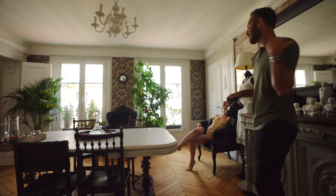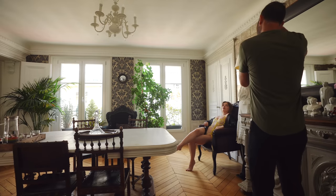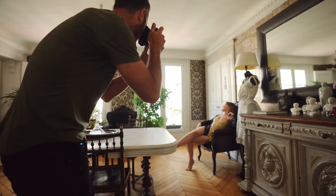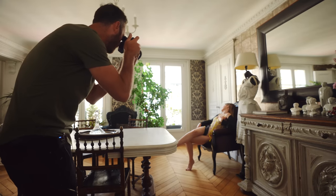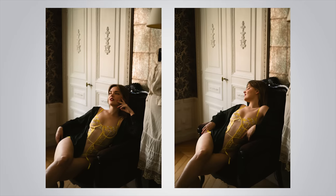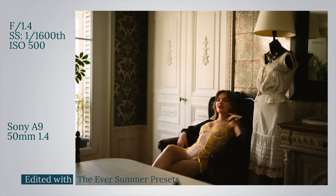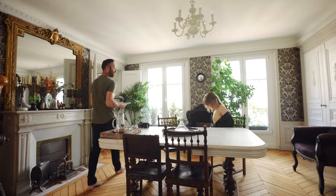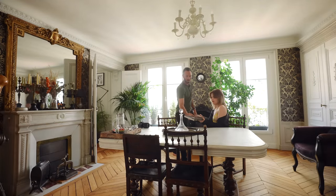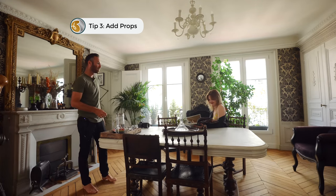Keep everything exactly the same except I want your shoulders to go a little bit more towards the window. Look at the difference in the details of her body when she turns her shoulder more towards the light — all of a sudden you can see the definition in her chest and collarbones. This is your reminder to be hyper aware of how the light is hitting your subject. A simple way to make images look more editorial is to add a prop — in this case we're using a book — just to have the model engaged with something.